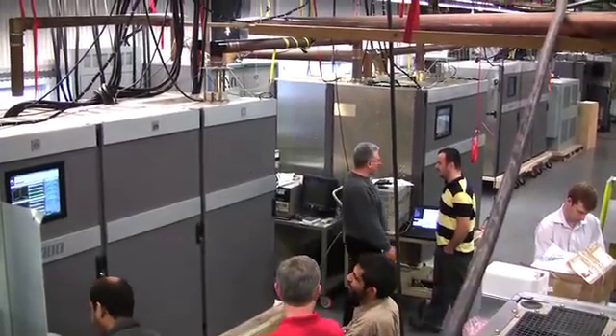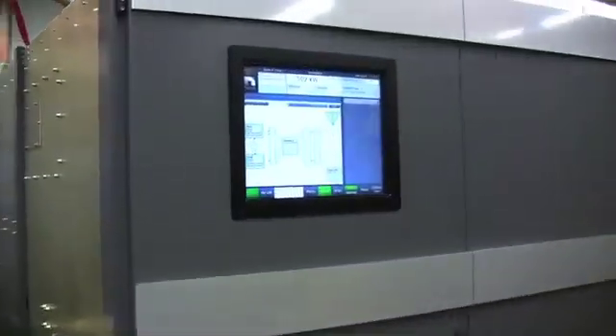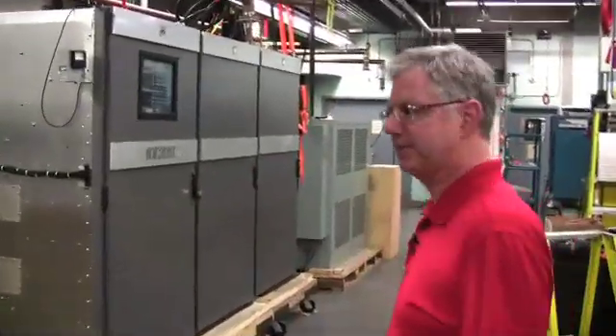Today in the Nottel test lab we're testing a Nottel NX600, which consists of a Nottel NX300, 300 kilowatt medium wave transmitter, combined through an NXC800, 800 kilowatt medium wave capable combiner, and then finally the second NX300, 300 kilowatt medium wave transmitter.